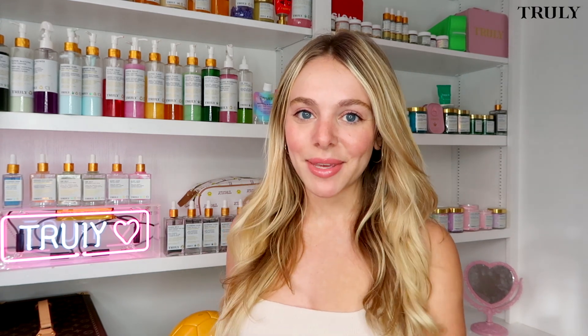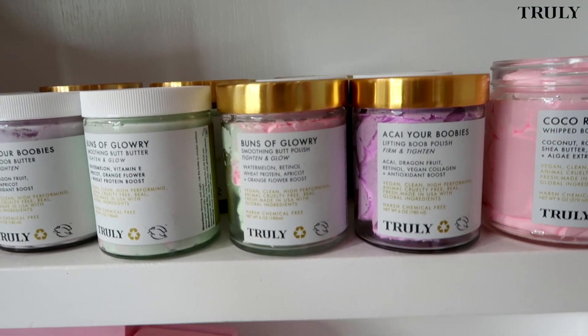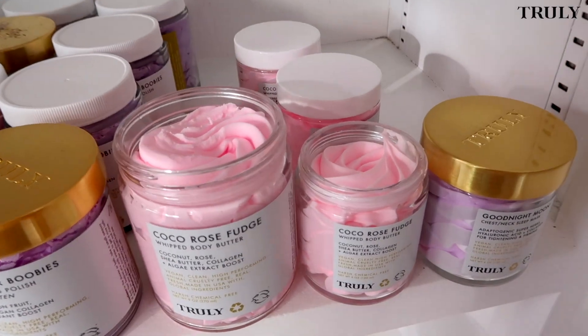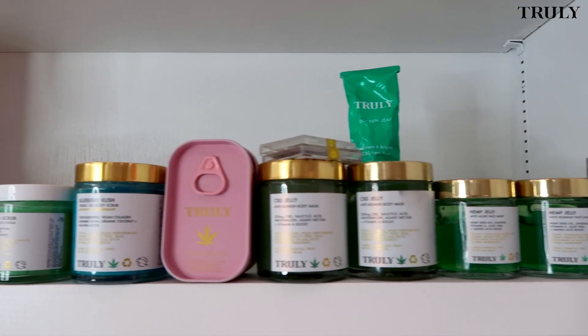Hey guys, my name is Zara and welcome to the Truly House of Beauty. I'm going to be giving you a huge shelfie tour. Here's where we keep most of our products. Starting out right here, we have our boobie and booty section — these are our polishes, our boobie and booty butters, some Unicorn Fruit, and over here I also put Cocoa Rose. I feel like this is the hydration polish area.